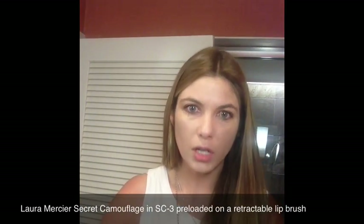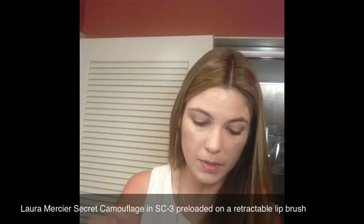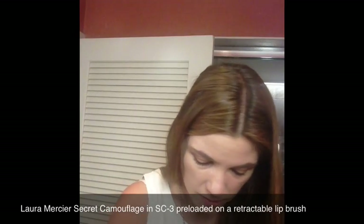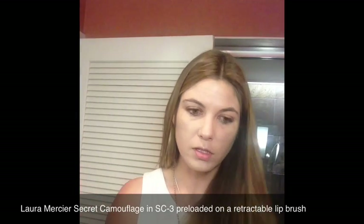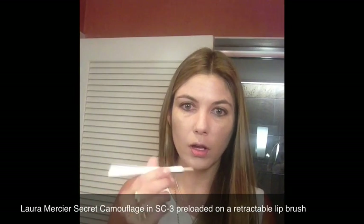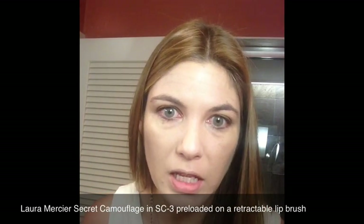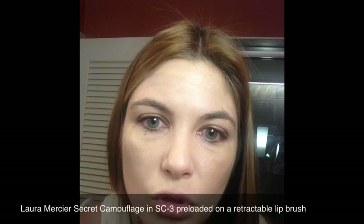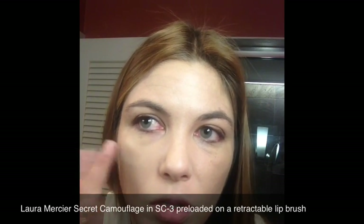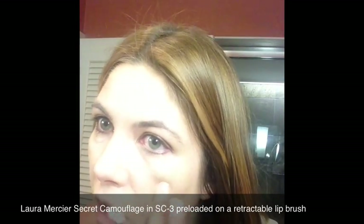Now that foundation has been applied, I'll toss my little sample pot back into my makeup bag for future usage and tuck the Beauty Blender away. Moving on to concealer — I keep some Laura Mercier Secret Camouflage, my favorite concealer for over a decade, in SC3, preloaded on a retractable brush. I can just use it to touch up any areas that might need some refinement — a little bit where I see some darkness, any overt freckling that might not be covered, any blemishes or flaws. That is finished.